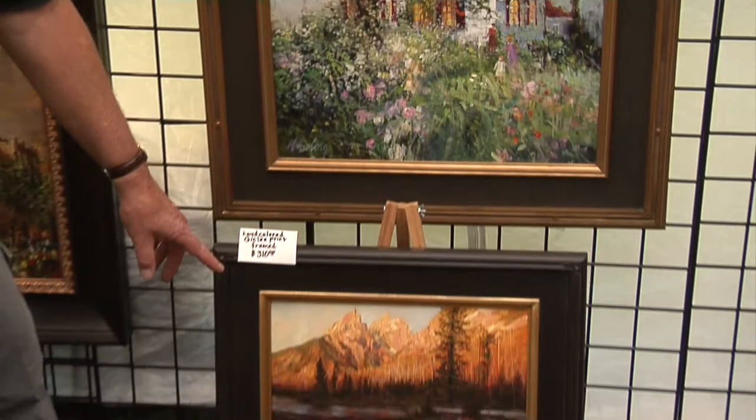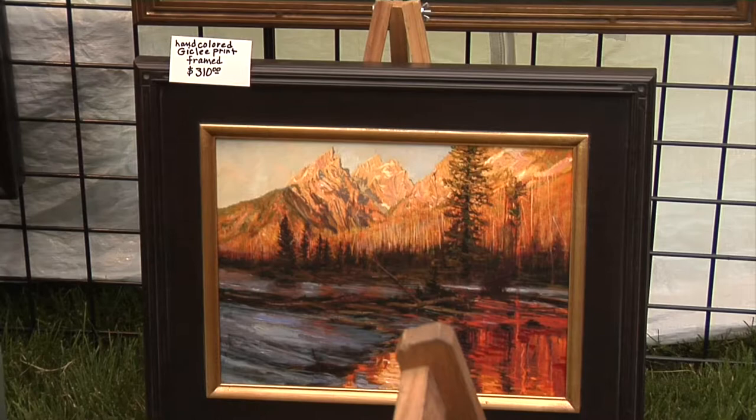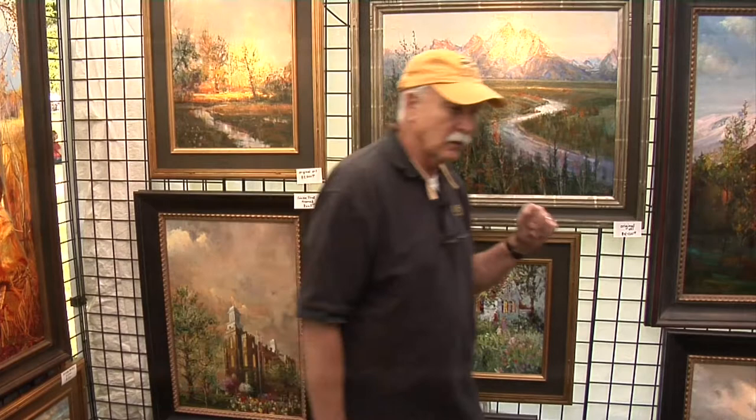This bottom one is another Teton picture — it's String Lake Outlet at sunrise. When you go to the Tetons, you have to get up at sunrise because the light changes so fast. You've got about 10 or 15 minutes at the most to get the picture you're really trying to capture. Now I want to go over here to show you a few other pieces on the other side of the wall, so follow me.